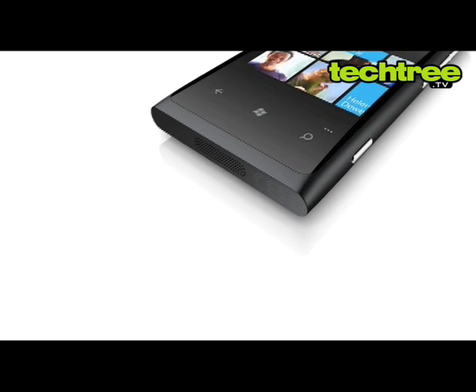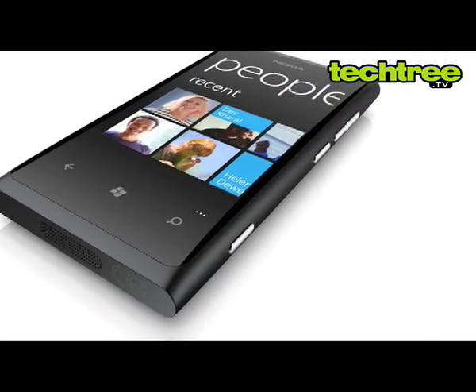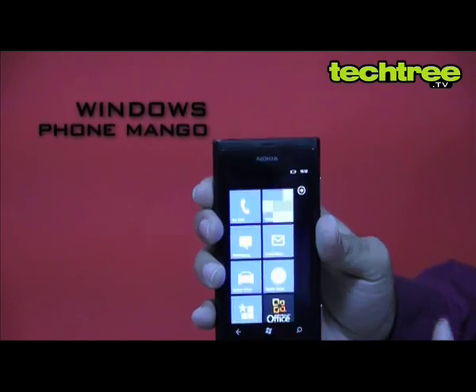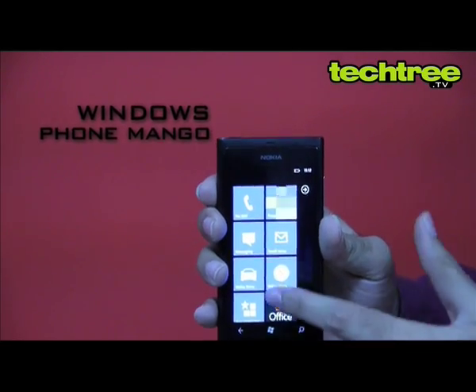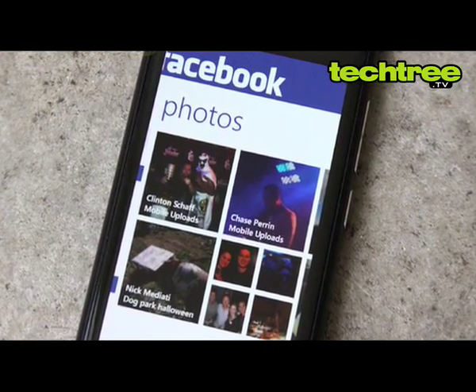Its display flaunts a curved glass which houses a brilliant display. Overall, the device looks premium and it feels good to hold. Windows Phone Mango runs fluidly and the attention to detail is unbelievable. Social network integration, especially Facebook, is absolutely unmatched.